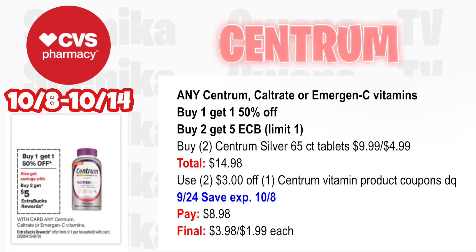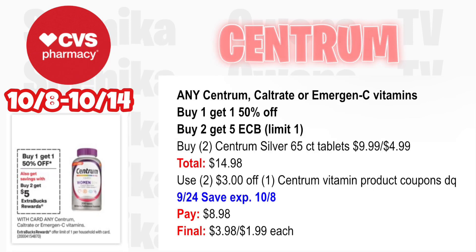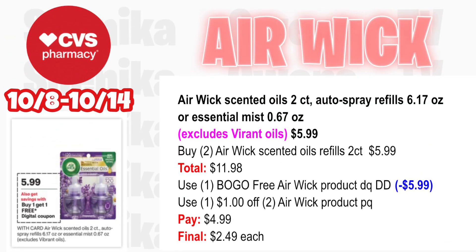Any Centrum, Caltrate, or Emergen-C vitamins are buy one get one half off, buy two get a $5 ECB — limit one. Pick up two Centrum Silver 65-count tablets at $9.99, half off at $4.99 — both totaling $14.98. Use two $3 off Centrum vitamin product coupons — one from the app and from the 9/24 Save insert (expires 10/8). You'll pay $8.98, getting back $5 for buying two, making the final cost for both $3.98 or $1.99 each.